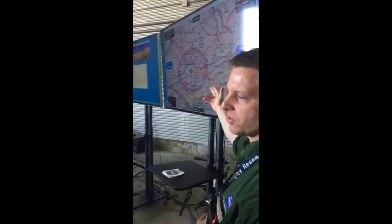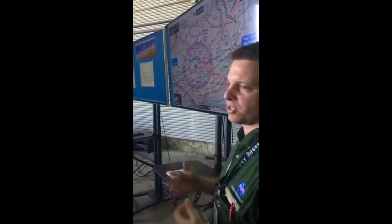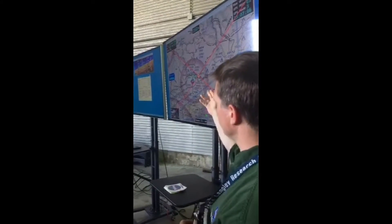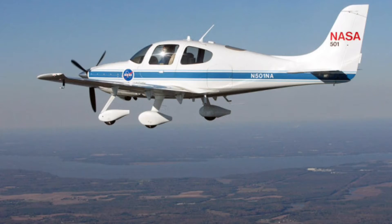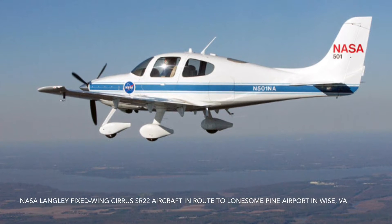What we have here is a circuit UAS system. This was developed before the FAA had any rules for how to fly UAS in National Airspace. So we had a manned aircraft — it was a Cirrus SR-22 four-seater aircraft. We went ahead and installed all the command and control stuff for the UAS system.